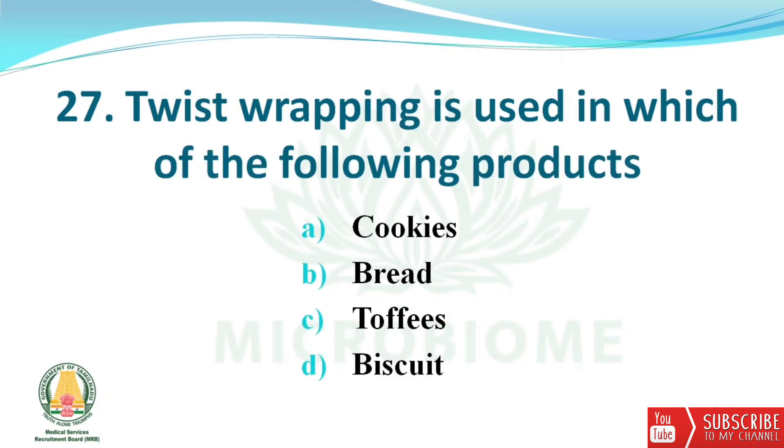Next question: twist wrapping is used in which of the following products? The options are cookies, bread, toffees, and biscuits. The right answer is option C — toffees.